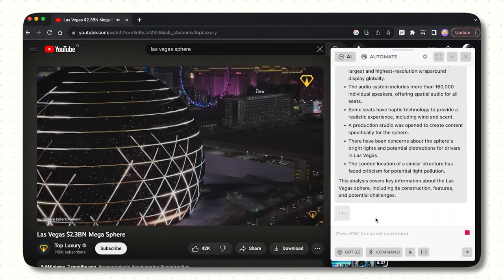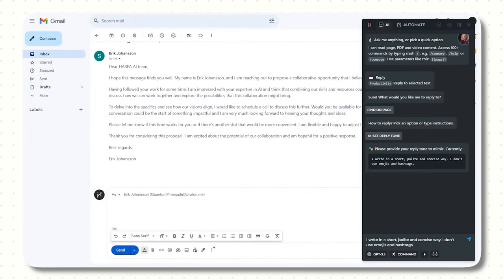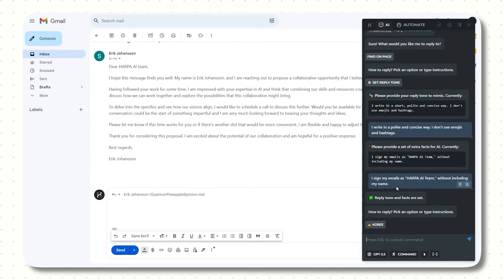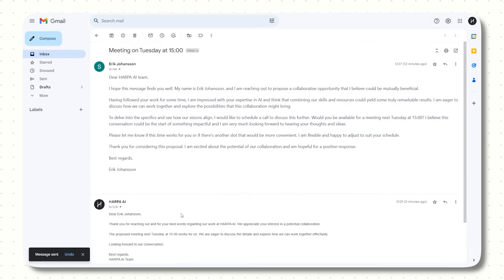Harpa is a Chrome extension — and yes, it works in the Arc browser too. It's a super helpful AI assistant. Among other things, Harpa can reply to emails for you. When you're in your inbox with Harpa, it takes literally two clicks. You get to choose the sentiment and how you want to respond, and it will write the response for you. You can teach it your writing style, your tone of voice, and which LLM you want to use, whether it's ChatGPT-4 or Claude 3. I have been loving Harpa.